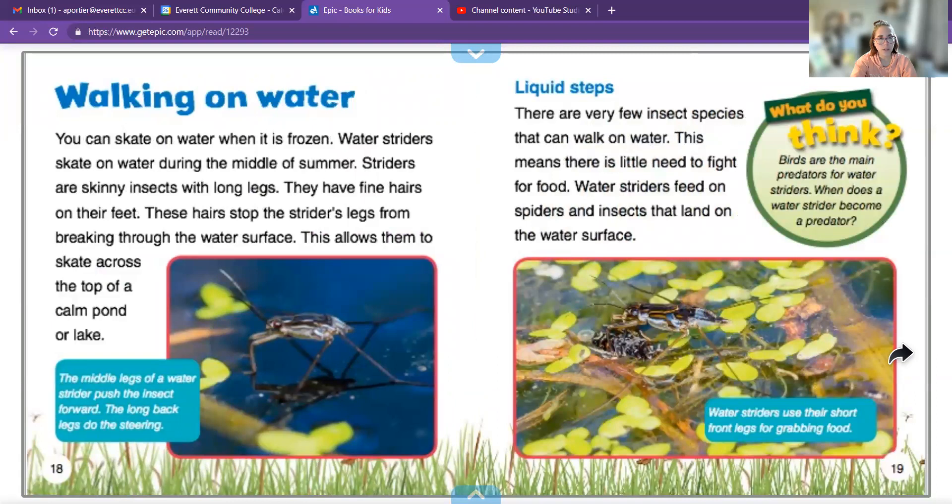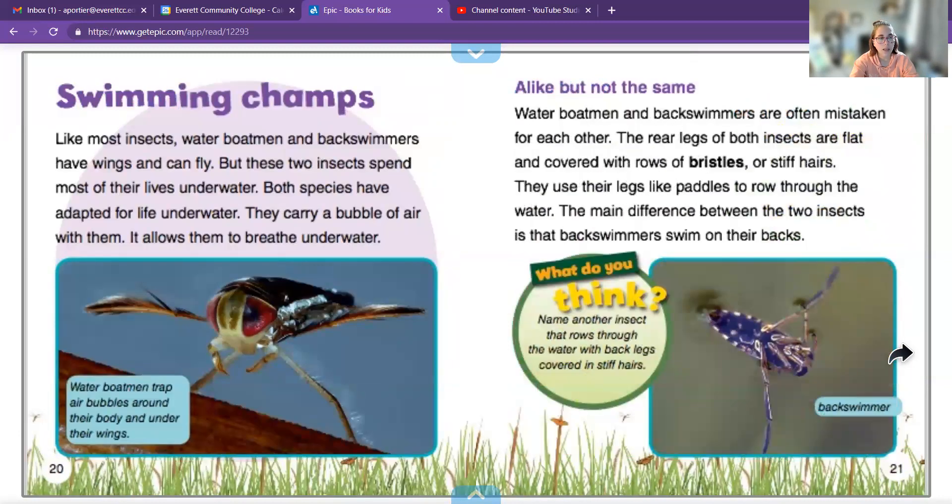You can skate on water if it's frozen, but water striders skate on water during the middle of summer. Striders are skinny insects with long legs, and they have fine hairs on their feet that help them break the surface of the water. There are very few insect species that can walk on water. Like most insects, water boatmen and back swimmers have wings and can fly, but these prefer to spend their lives underwater — they take a bubble of air and go under the water to find their prey.